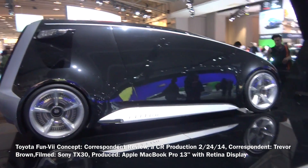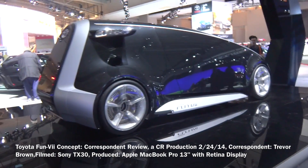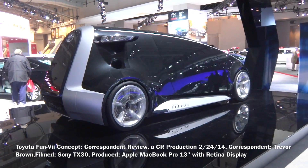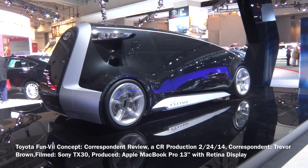But it's basically a concept car. I give it a 5 out of 10 for creativity. You guys give your honest opinions, and thank you.